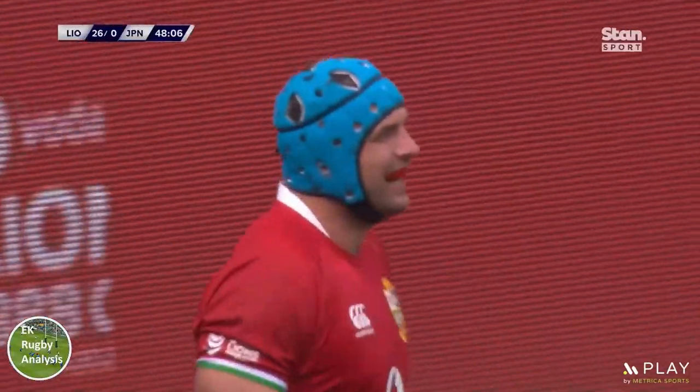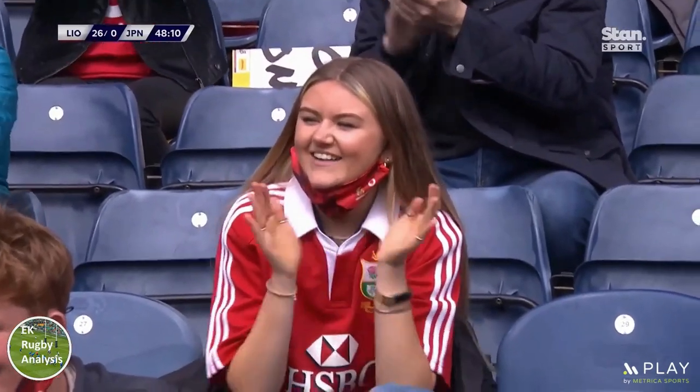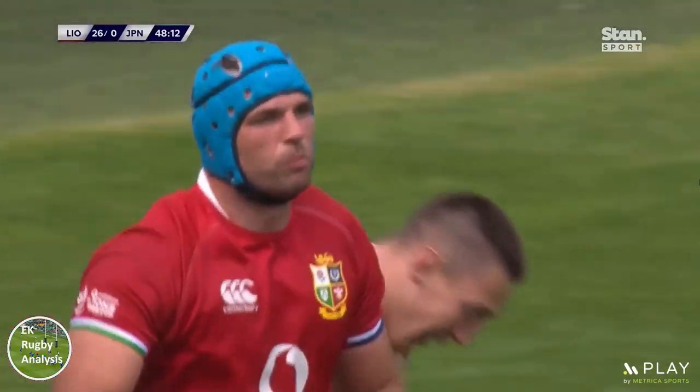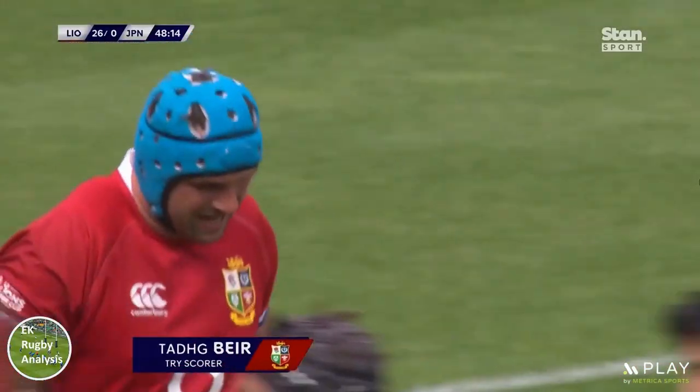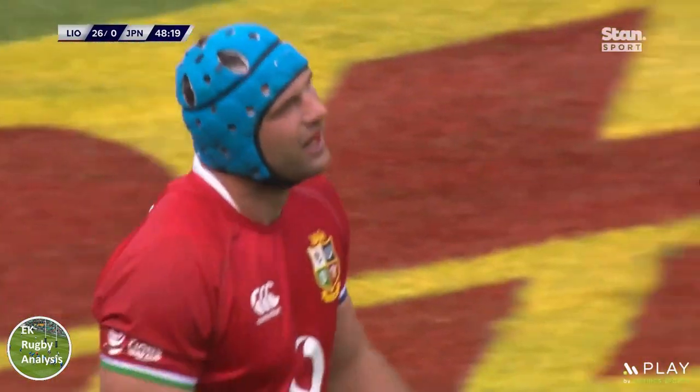If you've enjoyed this video on the Lions 1-3-3-1 and roving wingers, I'd appreciate people taking the time to like the video, subscribe to the channel, or even comment on which Lions players you think would fit well into this system. Until the next one, thanks for watching.